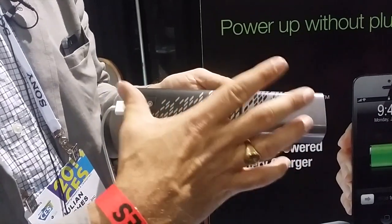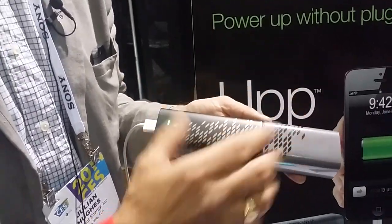This will be launched in March of this year into the US. The retail cost of both the fuel cell and the cartridge will be $199 US dollars.